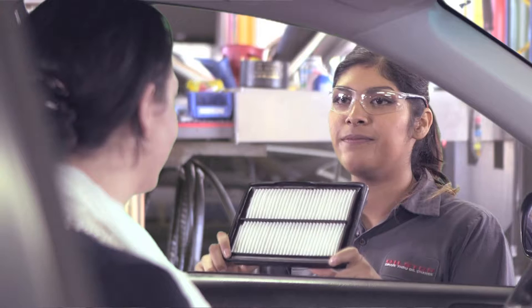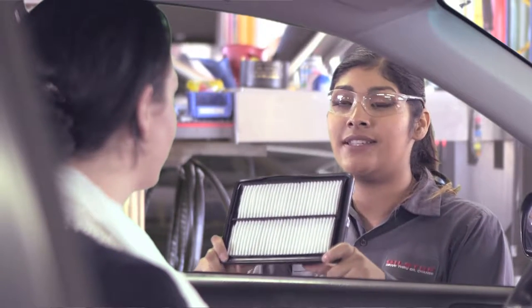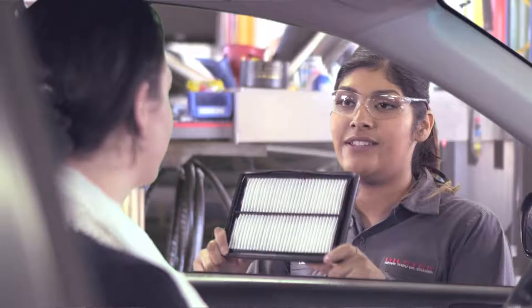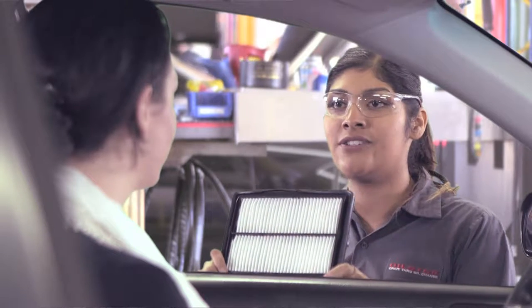If after visually inspecting the filter you find that the air filter is clean and is not due to be replaced, make this exact presentation: 'Ms. Jones, this is your engine's air filter. Looks great. We'll put it back in and inspect it again at your next service.' When you show the guest the air filter and recommend reinstalling it instead of replacing it, you will build guest trust. The guest may be expecting you to try to sell a new filter, but when you don't, the guest will feel confident that you are honest and your recommendations are trustworthy.